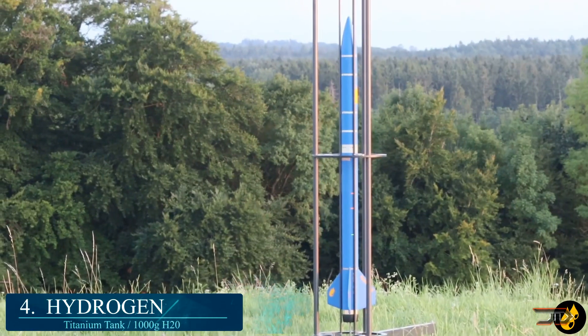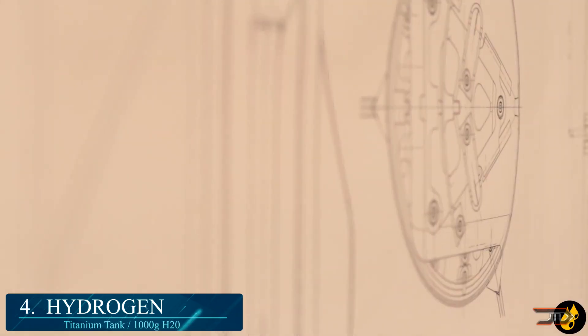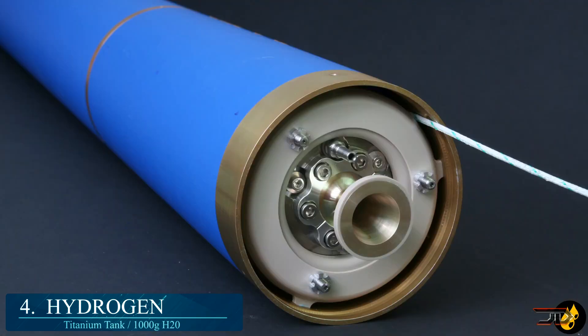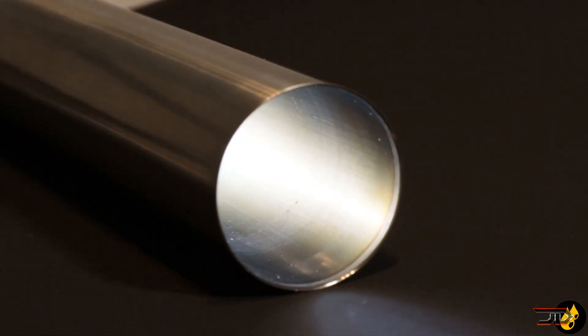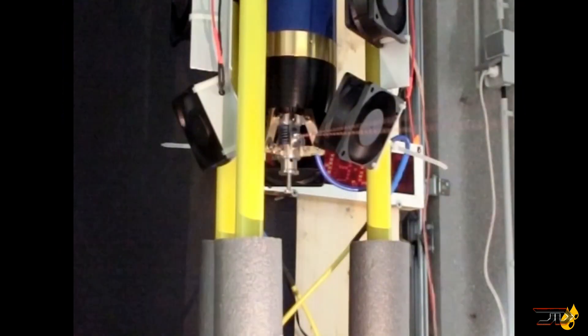At number 4, the Hydrogen rocket. These types of thermal rockets are commonly referred to as steam or hot water rockets, as they pressurize water in a vessel at a very high temperature. The water is then allowed to escape through a nozzle, producing high thrust for short durations. These builds require a fair bit of technical know-how. This particular rocket achieved 2,300 feet, though not much more information was available about it.